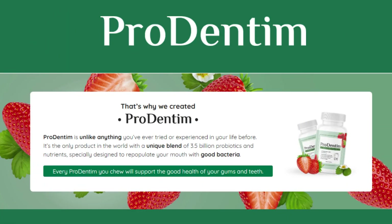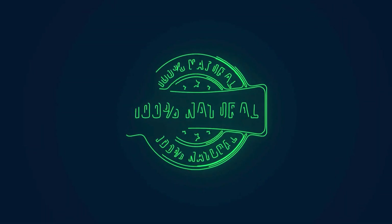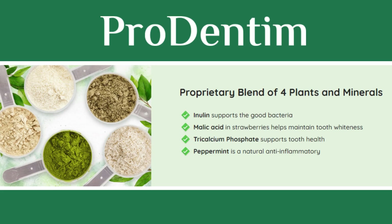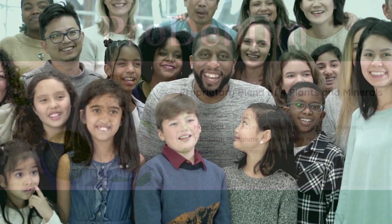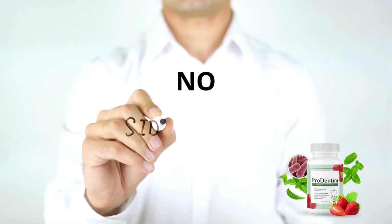Simply chew on a ProDentim tablet daily as you would with chewing gum, and you'll soon witness improvements. One significant advantage of ProDentim is its natural composition. Every ingredient is sourced naturally, ensuring safety and efficacy. Plus, it's suitable for all ages and genders, without any known side effects or contraindications.